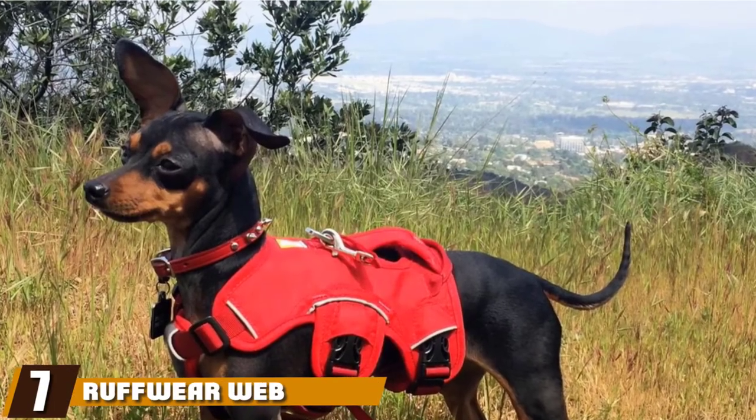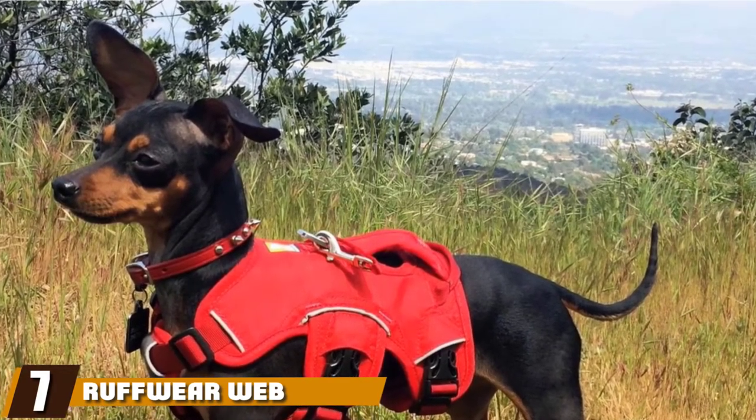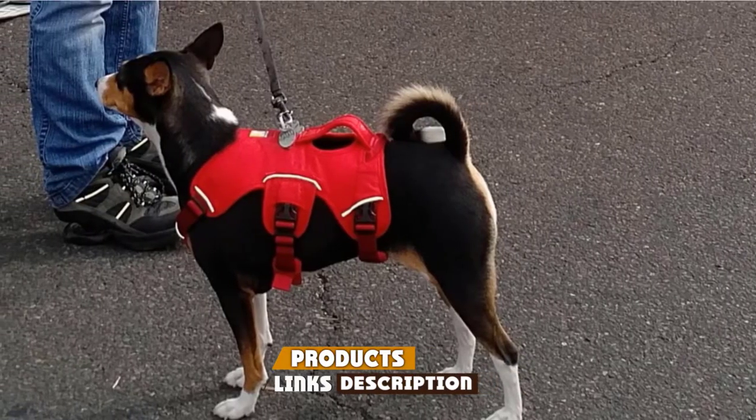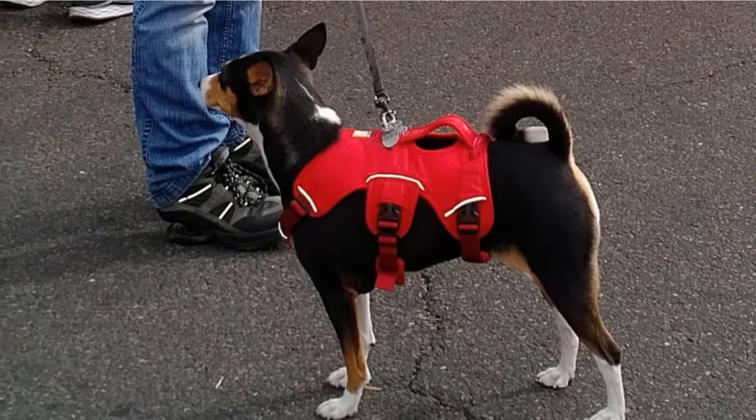Moving on to number seven with the Ruffwear Web Master Multi-Use Harness. Here's a fantastic multi-use harness from Ruffwear, and it comes in a variety of sizes with many that can accommodate a smaller dog, so you should be able to find one that'll fit your dog without much trouble.